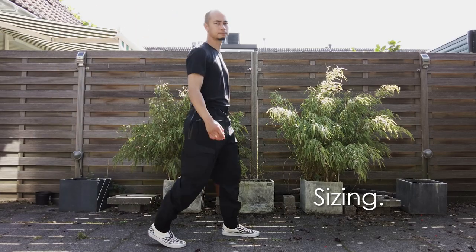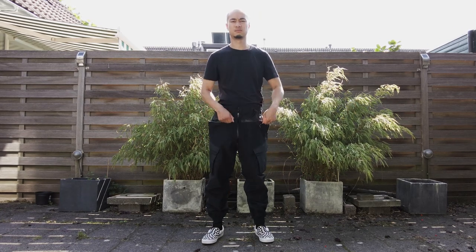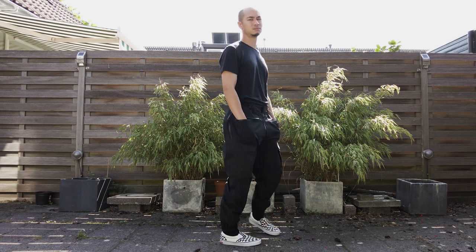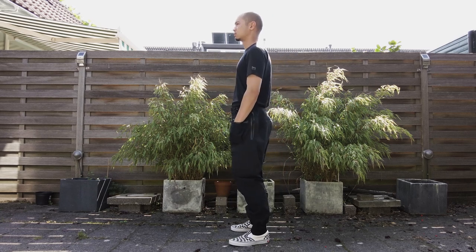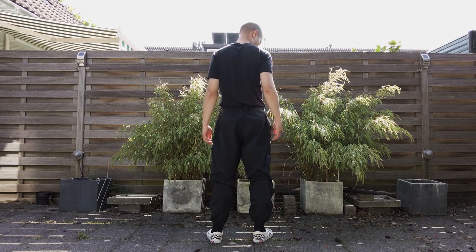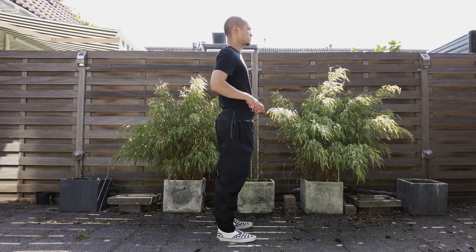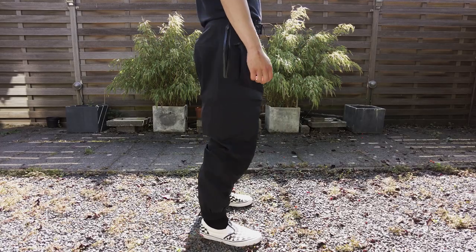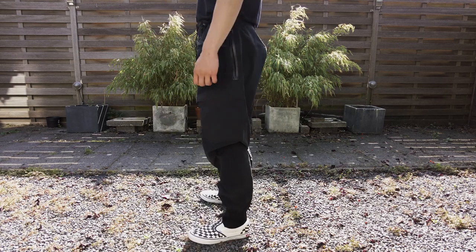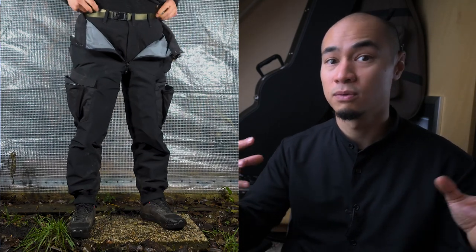So let's talk about sizing, because this is a bit of a thing. I initially bought a size medium, which is my normal size and has been a great Acronym fit up until now. I am 176 centimeters tall weighing somewhere towards 70 kilos, but these were absolutely huge. The waist had to be cinched way too much and there was so much room I could probably have fit my P30s in there. But very recently I also copped the P37, and I can actually fit my medium P37 inside my small P38.